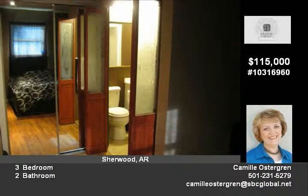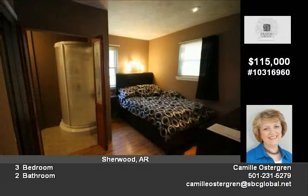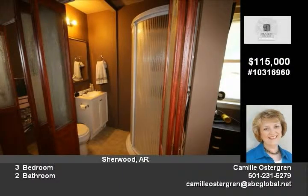Situated on almost a quarter acre lot inside the city of Sherwood, this home has a large fenced-in backyard with a patio area. Convenient to schools, shopping, recreation areas, and the Little Rock Air Force Base — this home is a must-see in your home buying search.